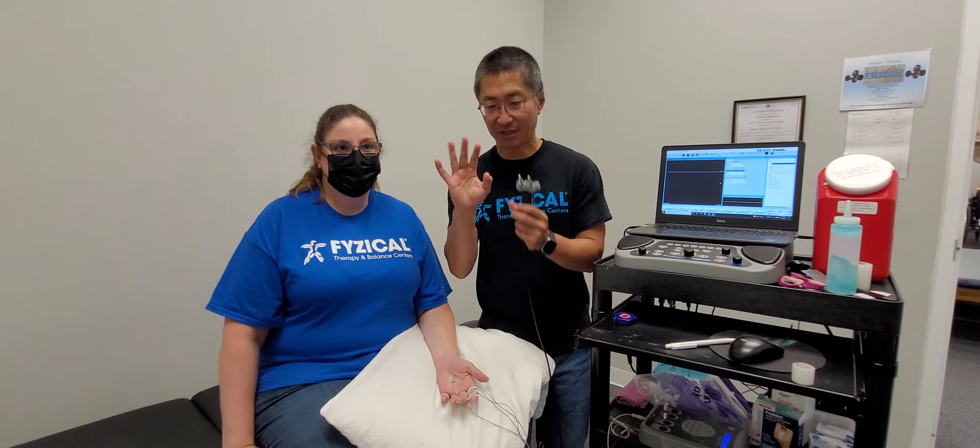Hey everyone, Ting Ho here with Physical Therapy and Balance Centers, joined by Tony today. We're going to talk to people who get pins and needles, numbness, or pains in their hands, especially the fingers. We want to show you a quick test we can do here at Physical Therapy and Balance Centers that will give you an idea of what is causing that numbness in your fingers.